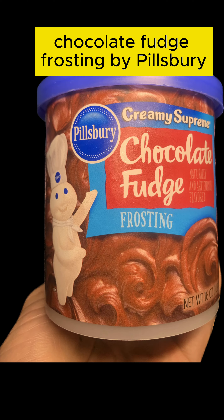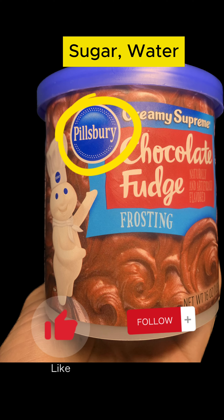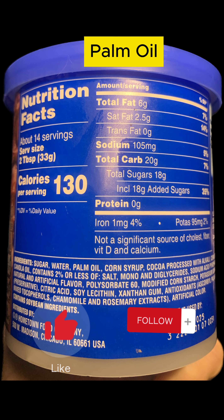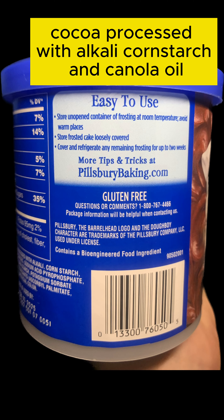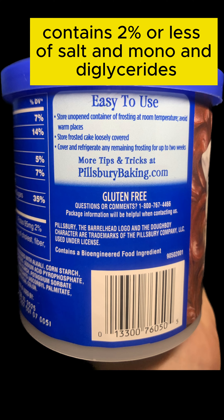Chocolate fudge frosting by Pillsbury. Sugar, water, palm oil, corn syrup, cocoa processed with alkali, cornstarch, canola oil. Contains 2% or less of salt,